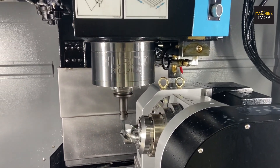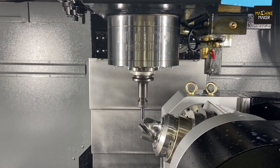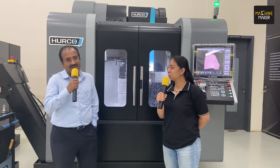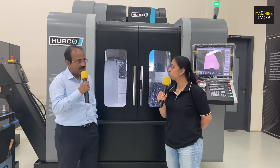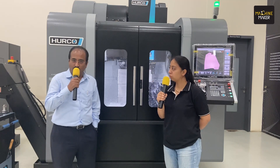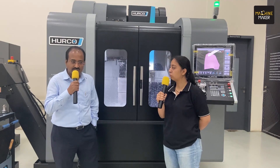India is going to become a manufacturing hub by 2030 — it's not a myth anymore. The way things are happening across all aspects, we have shifted from asking what products can be made in India to asking what cannot be made in India. That shift in the last four to five years is very encouraging. We are now planning how to help small and medium customers get the right machine, right technology, and right price. We are working out a special scheme for IMTEX.